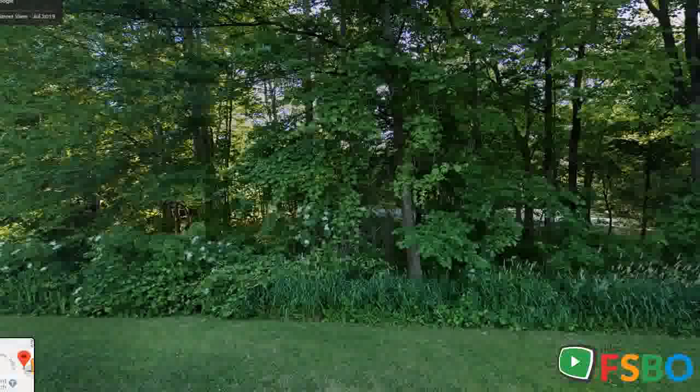Upstairs boasts four bedrooms and two bathrooms along with a nook area currently used as a study. Downstairs you'll find an additional bedroom, bathroom, and an expansive family room featuring a wet bar and plenty of storage area.